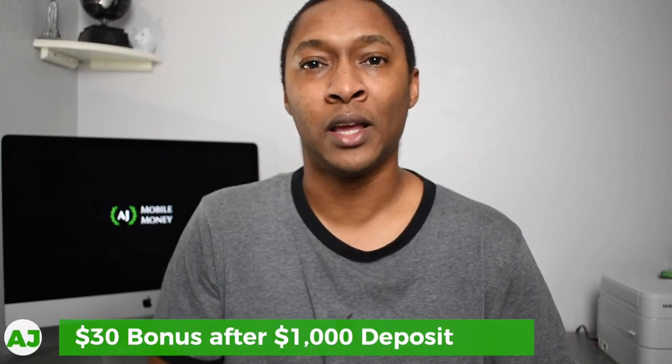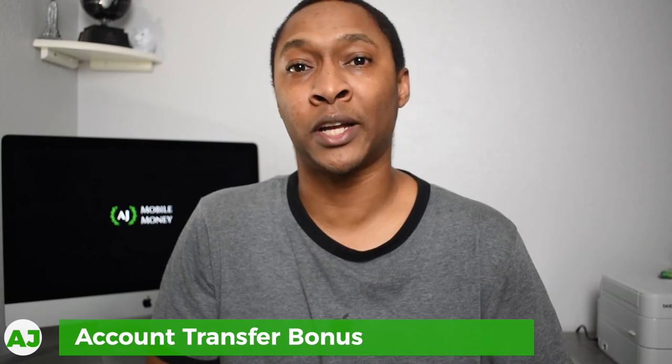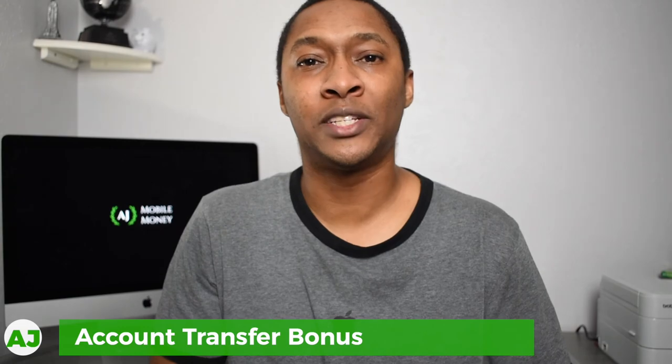Those are the perks you receive with M1 Plus. As mentioned, there's a one-year free trial if you sign up before the end of January, plus a $30 bonus if you deposit at least $1,000. They also have a bonus for transferring investments from another brokerage: transfer at least $10,000 and get a $40 bonus, all the way up to a $3,500 bonus if you transfer $2 million.